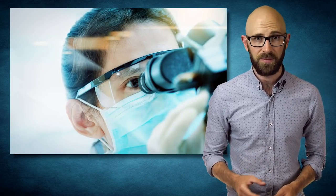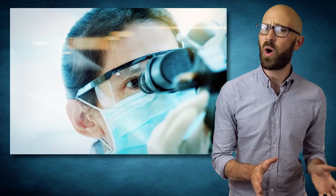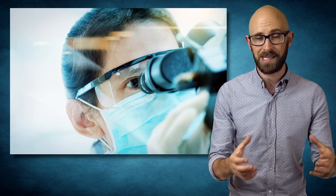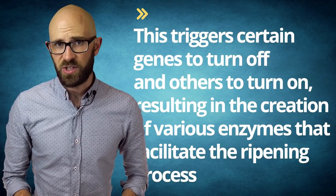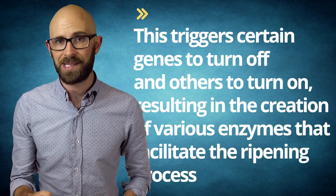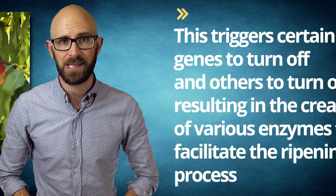Exactly how ethylene facilitates ripening is still an ongoing area of research, but in a nutshell, receptors in the plant end up binding to the ethylene. This triggers certain genes to turn off and others to turn on, resulting in the creation of various enzymes that facilitate the ripening process, such as amylases, which convert the starch to simple sugars, and pectinases, which break down the cell walls of the fruit, softening it to make the inside more accessible.